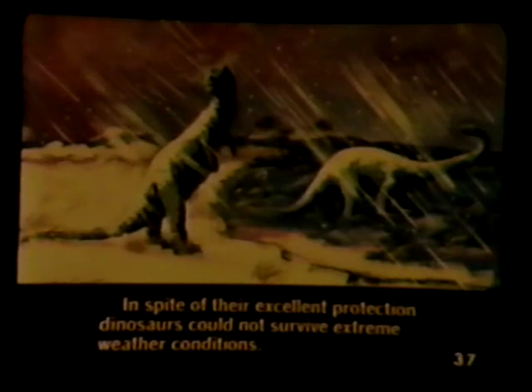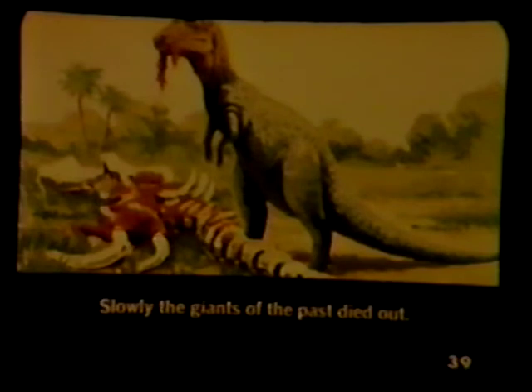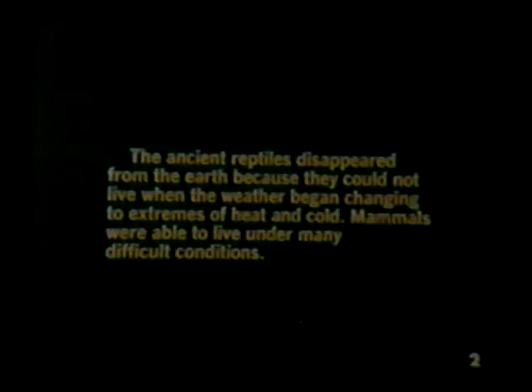In spite of their excellent protection, dinosaurs could not survive extreme weather conditions. The small mammals probably ate dinosaur eggs. Slowly, the giants of the past died out. The ancient reptiles disappeared from the earth because they could not live when the weather began changing to extremes of heat and cold. Mammals were able to live under many difficult conditions.